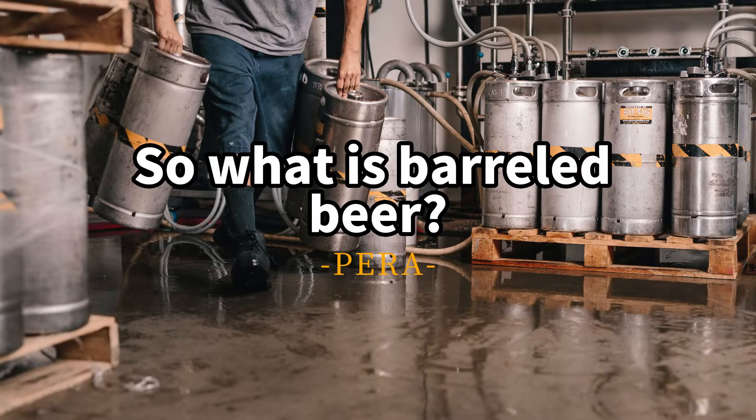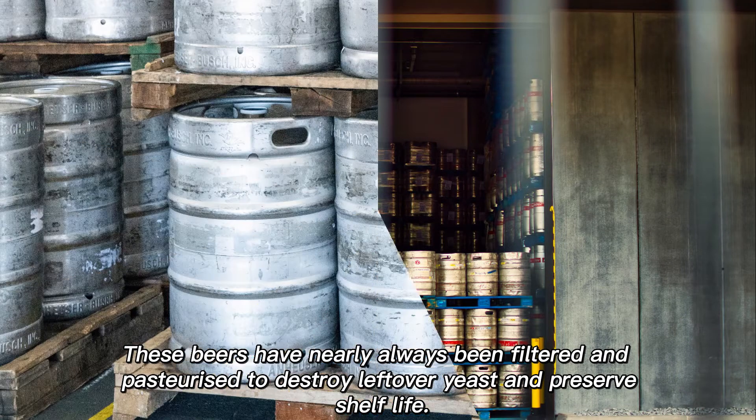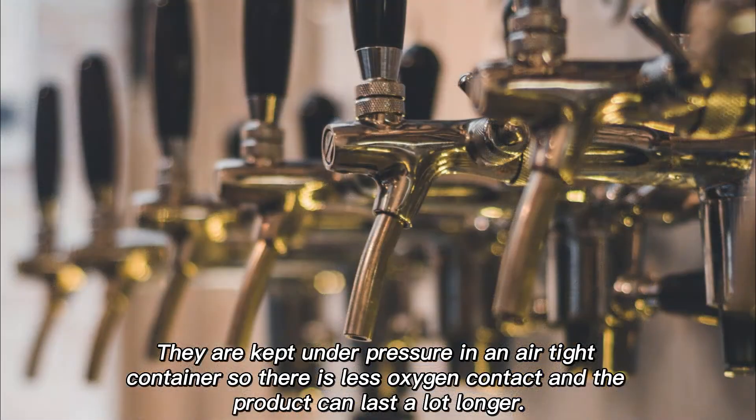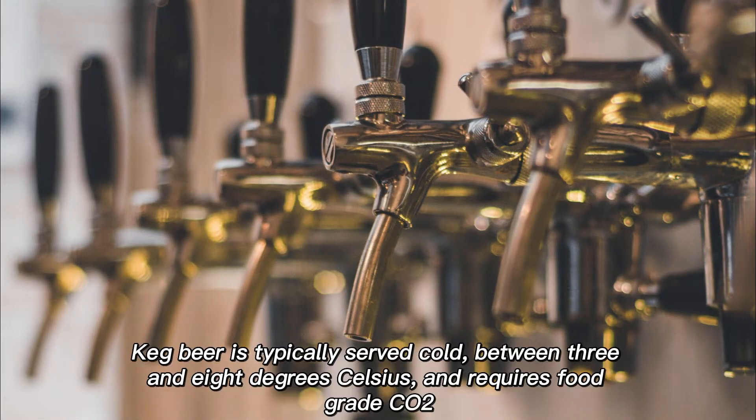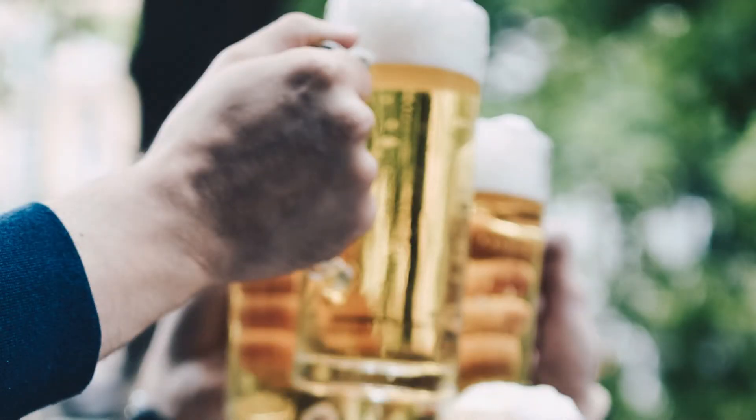These beers have nearly always been filtered and pasteurized to destroy leftover yeast and preserve shelf life. They are kept under pressure in an airtight container so there's less oxygen contact and the product can last a lot longer. Keg beer is typically served cold, between 3 and 8 degrees Celsius, and requires food-grade CO₂.